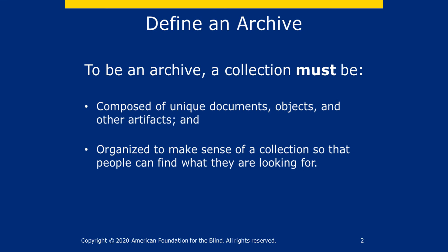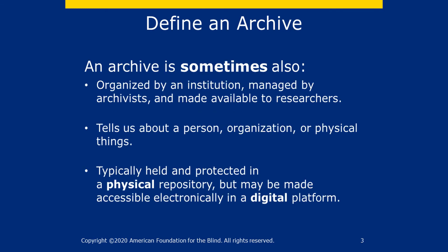Let's define an archive. To be an archive, a collection must be composed of unique documents, objects and other artifacts, and must be organized to make sense of the collection so that people can find what they're looking for. An archive is sometimes organized by an institution, managed by archivists, and made available to researchers. It can tell us about a person, organization, or physical things. It is typically held and protected in a physical repository but may be made accessible electronically via a digital platform.